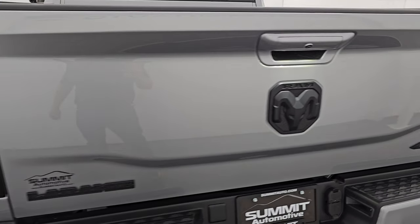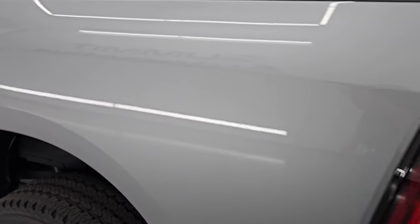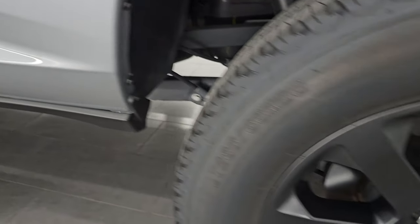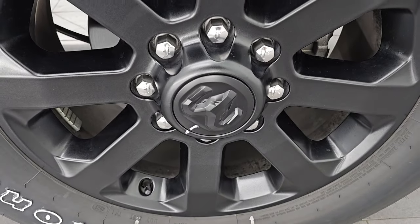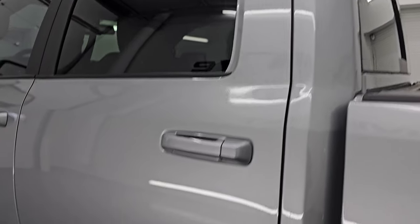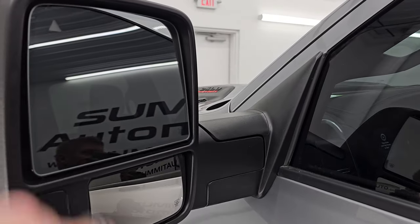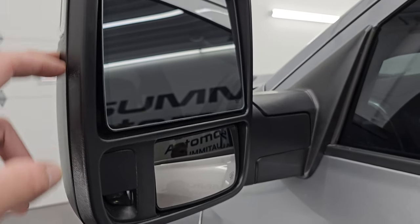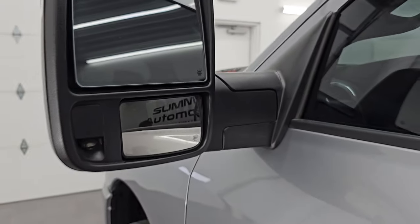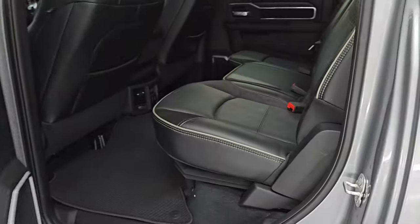The tailgate shuts nice and solidly. Coming around to the driver's side — just as clean as the passenger side, no dents or dings on the box. The back wheel is in excellent condition, no scuffs or scrapes, and the cab and doors all look like new. This one has telescopic tow mirrors with blind spot monitoring, LED side lights, built-in directional signals, and blind spot mirrors that are heated. It also has the enter-and-go system — just put your hand in there and it'll automatically unlock if you have the key in your pocket or purse.